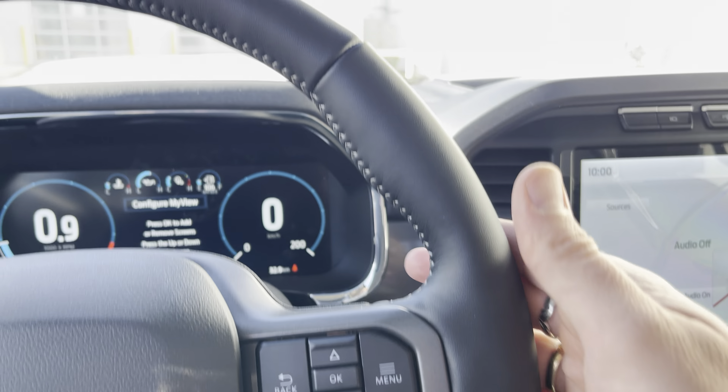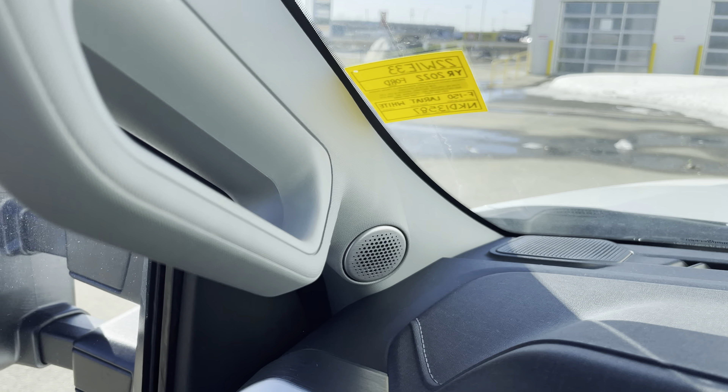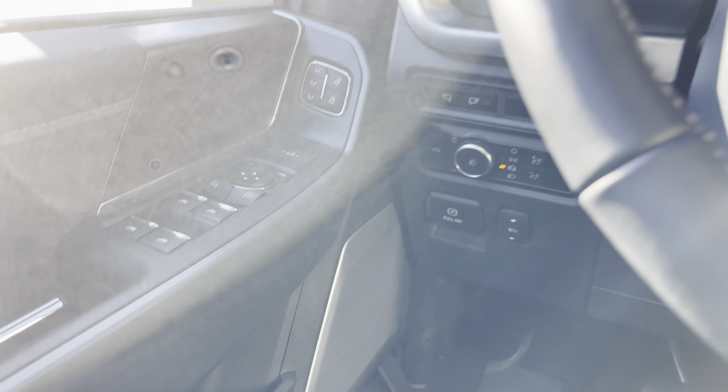Being a 502A, this gives you power tilt and telescopic steering wheel. You also get these gorgeous 10-way adjustable heated and cooled seats, which are so comfortable. Because this has the Unleashed sound system, there are actually speakers in the headrests as well — a really nice-sounding stereo system.